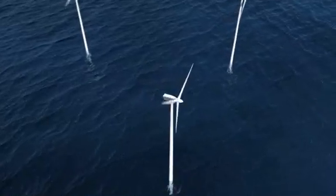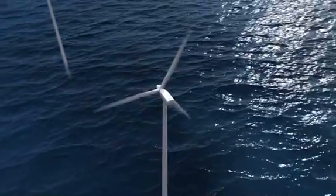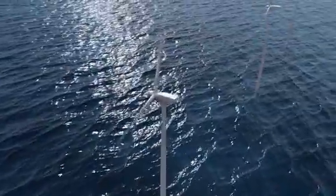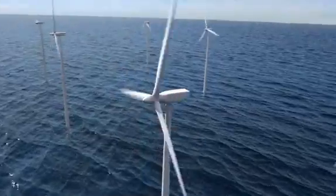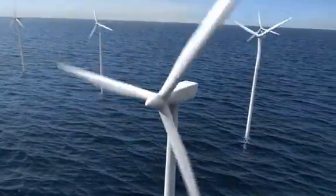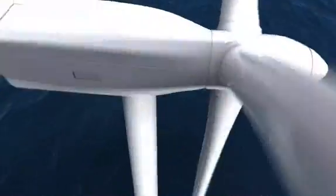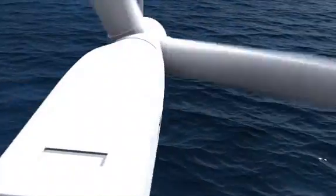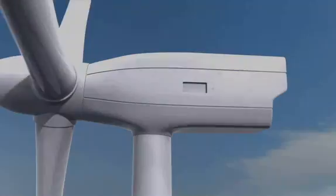Wind power is becoming more and more important. Experts expect that by the year 2020, up to 12% of the world's electricity needs can be generated from wind energy. That's why highly efficient solutions are needed for this industry. Costs must be cut still further and the reliability and quality of the electricity further improved. How can this goal be achieved?